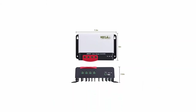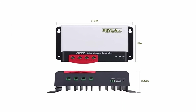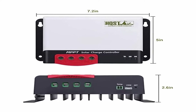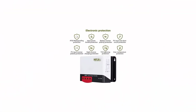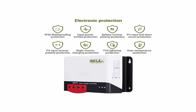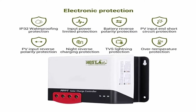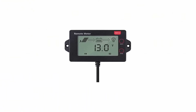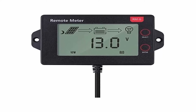Great for off-grid applications such as RVs, trailers, boats, sheds, and cabins. HQST 100W polycrystalline compact design: 35.6 x 25.9 x 1.2 inches. High module conversion efficiency. Bypass diodes minimize power drop caused by shade and ensure excellent performance in low light environments. Pre-drilled holes on the back of the panel allow for fast mounting and securing. IP65 rated junction box provides complete protection against environmental particles and low pressure water jets.